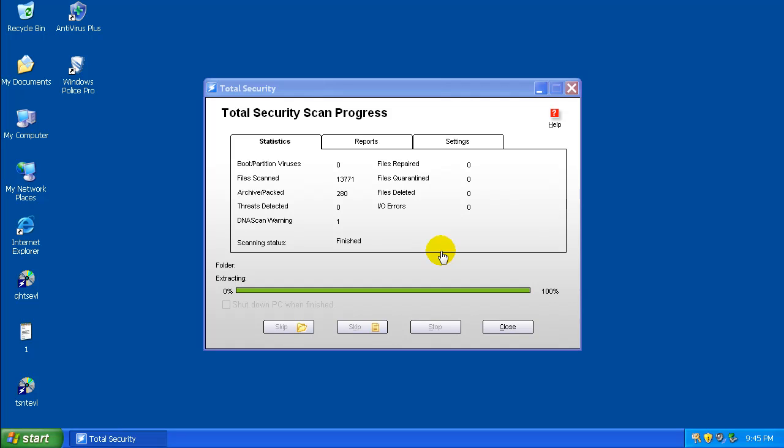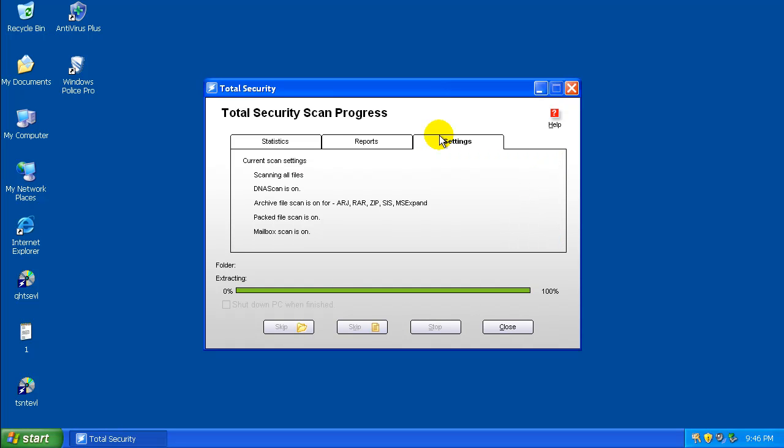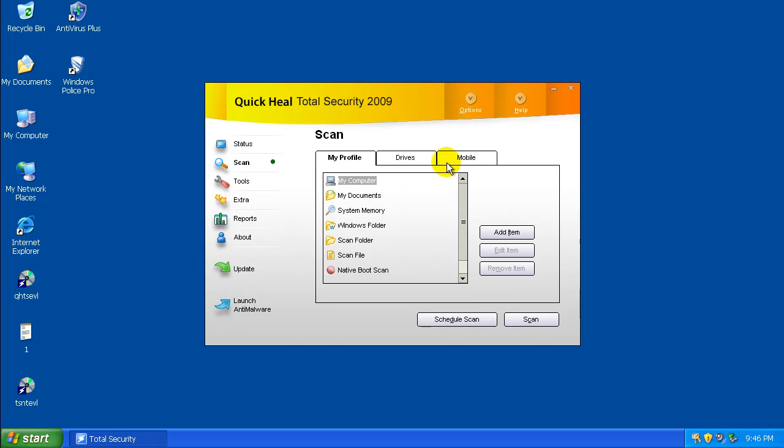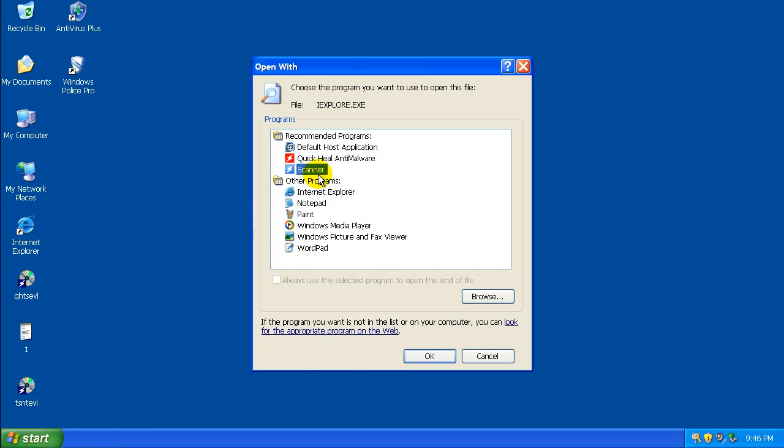Okay guys, I'm back. The scan finished. Files repaired: zero. Files quarantined: zero. Files deleted: zero. Everything's pretty much zero other than this DNA scan warning. That was a suspicious file in a temporary internet file folder — nothing major there. Let's see how infected the system is here.